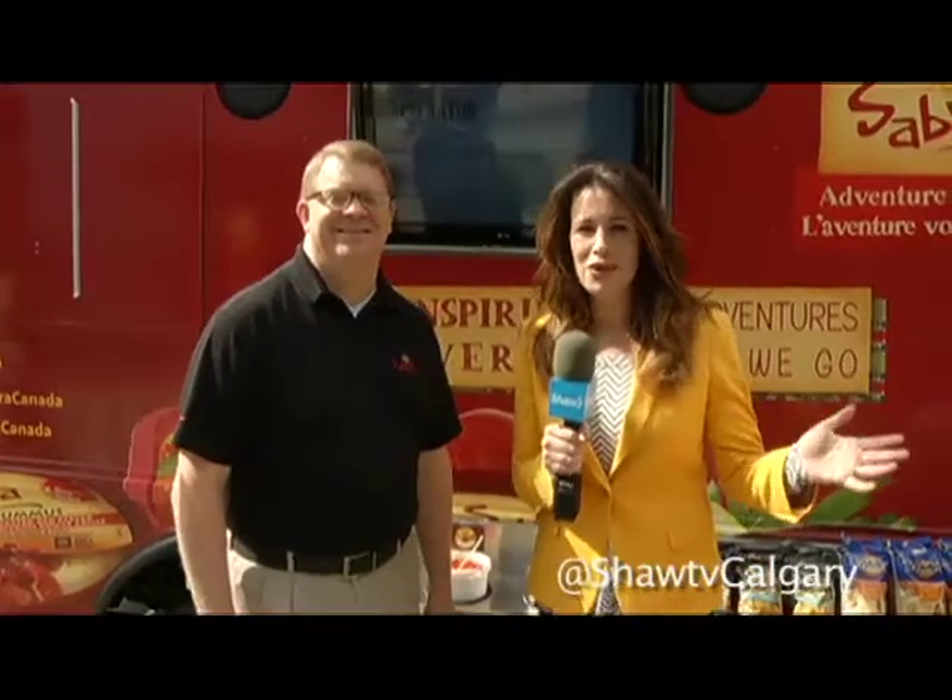We're still hanging here with the folks from Sabra. Chandler is the Sabra man — he's been introducing me to all these amazing flavors. Tell us a little bit about the truck, how you have it set up, and the experience people get when they come here. What do you have on the side here for us?